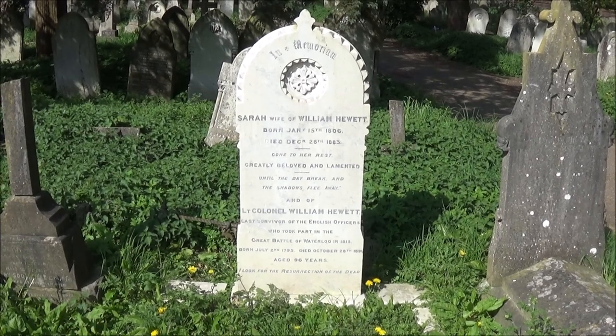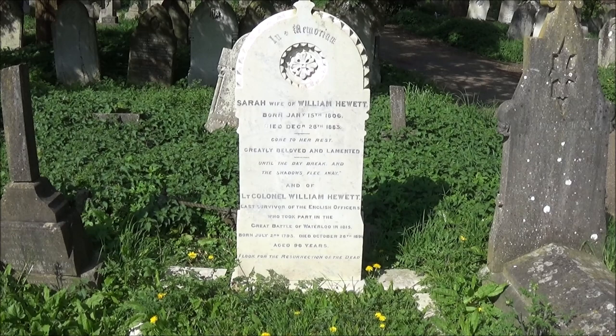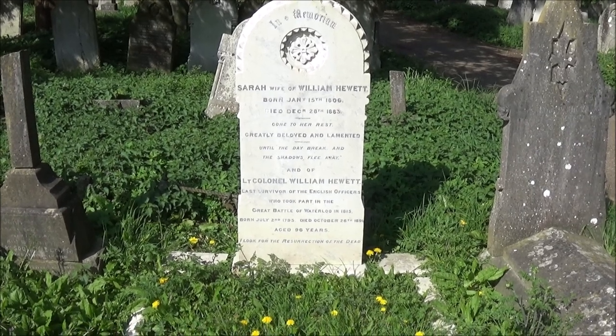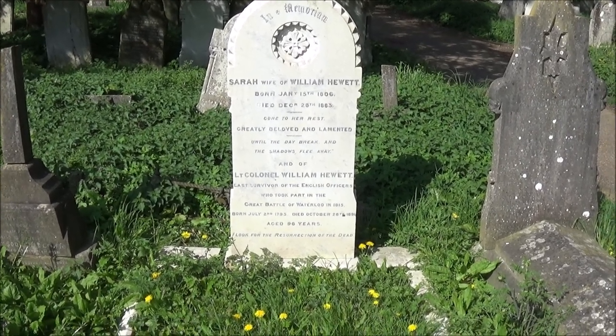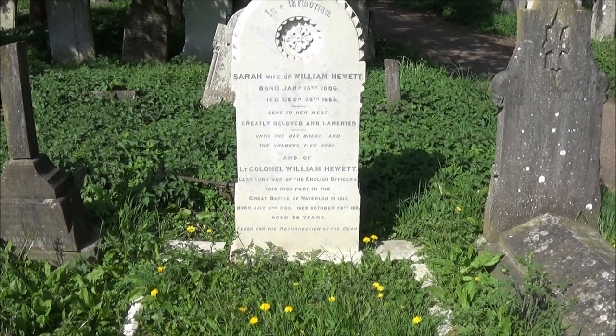Val has shown us another gravestone — this is for Lieutenant Colonel William Hewitt. As it says on the gravestone, he is the last surviving English officer that took part in the Battle of Waterloo. That's quite a prominent headstone — there's so much history in this cemetery.